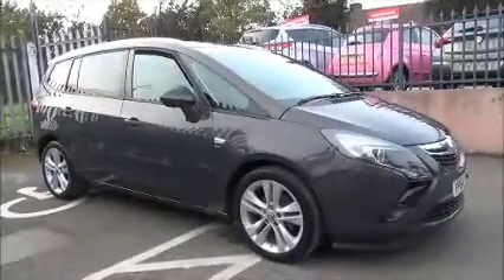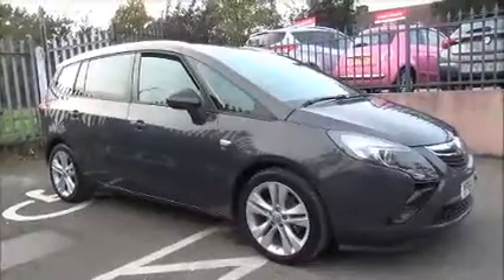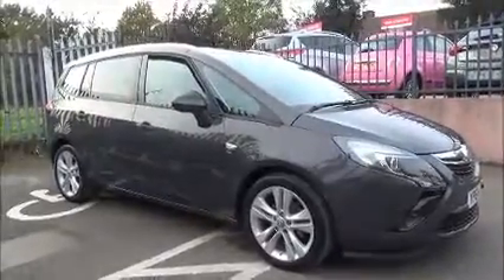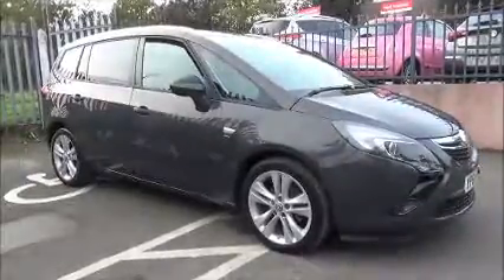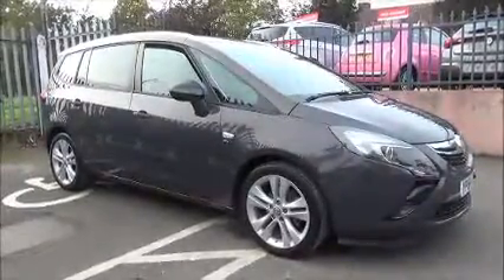Welcome to Now Vauxhall. Here today we have a Vauxhall Zafira Tourer SRI. This is a 1.4 litre petrol turbo engine, 5 door vehicle, fitted with a 6 speed manual transmission.